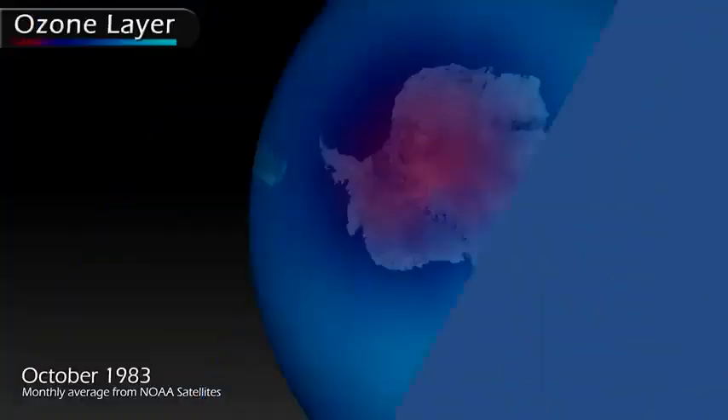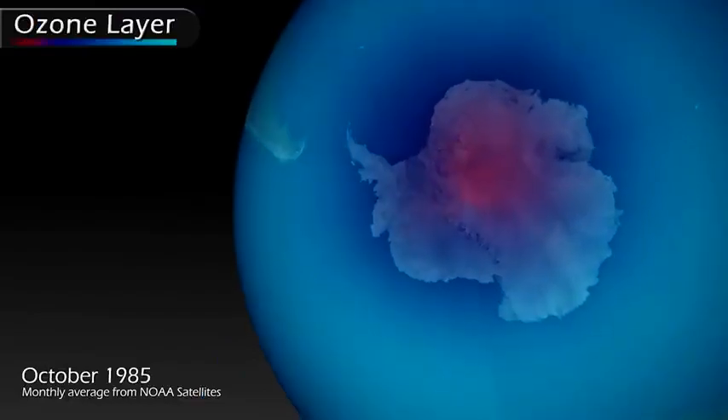There used to be a huge problem, and because of that there was a hole, especially in the Antarctic, in the ozone layer.